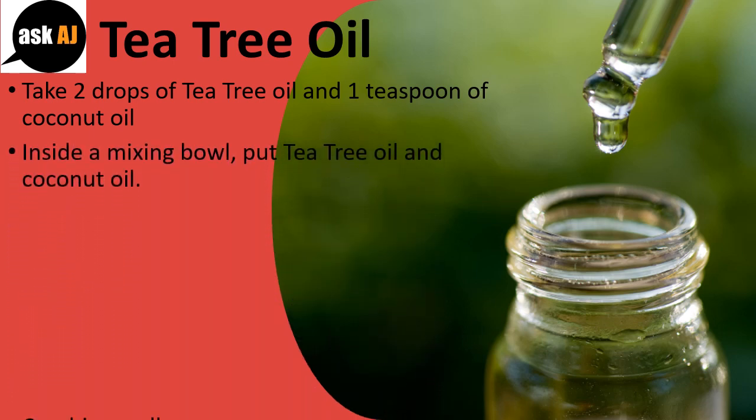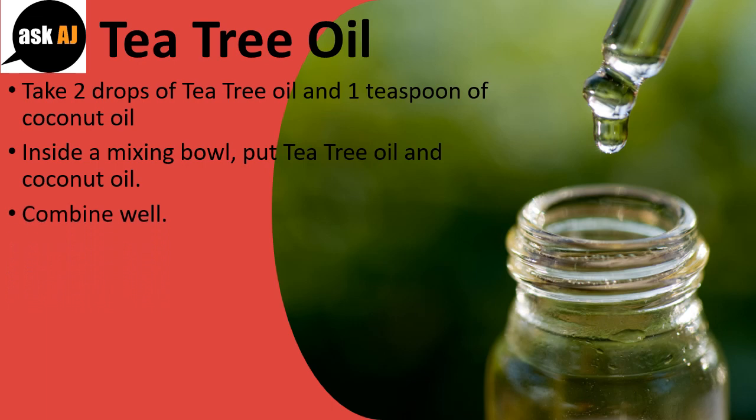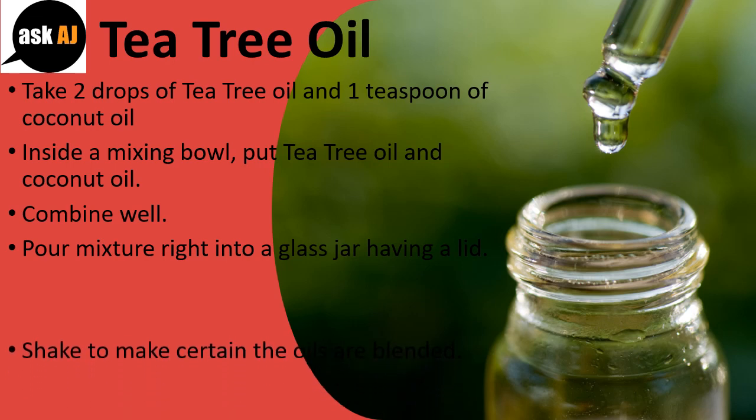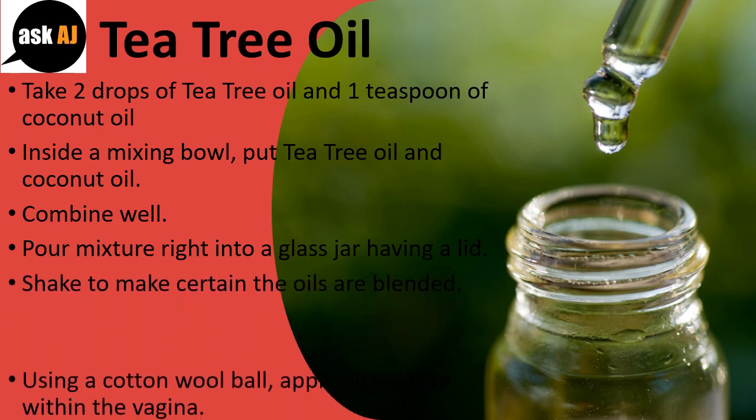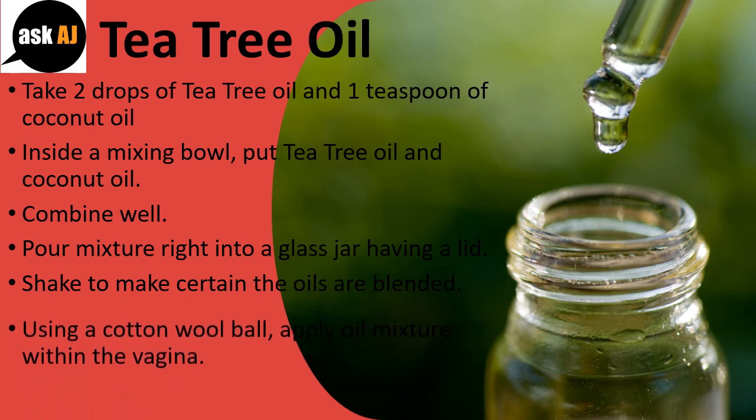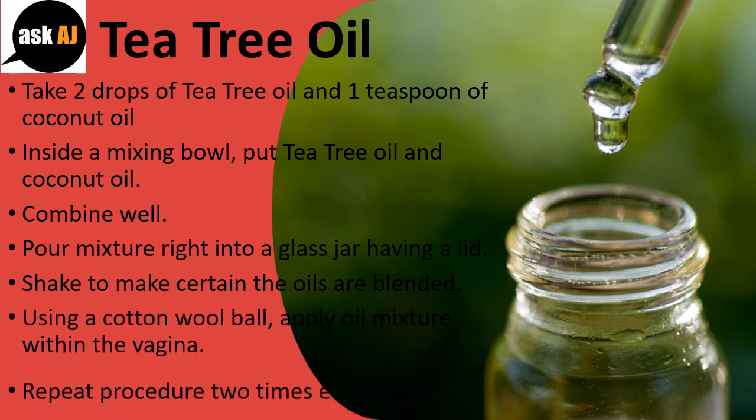Inside a mixing bowl, put tea tree oil and coconut oil. Combine well. Pour mixture into a glass jar with a lid. Shake to make certain the oils are blended. Using a cotton wool ball, apply the oil mixture within the vagina. Repeat procedure two times each day.